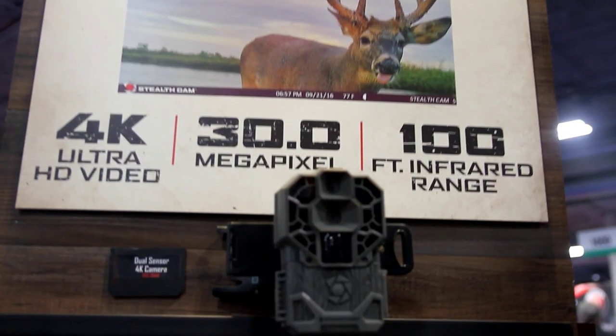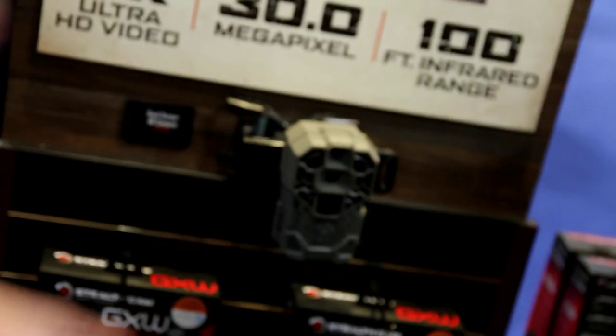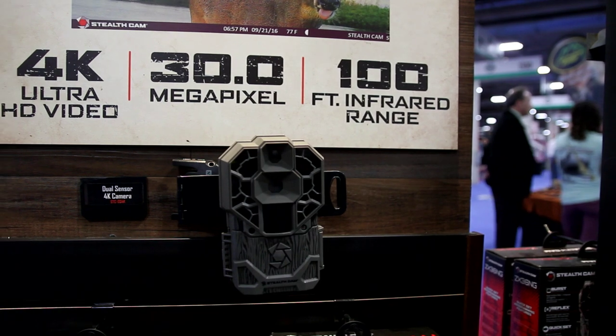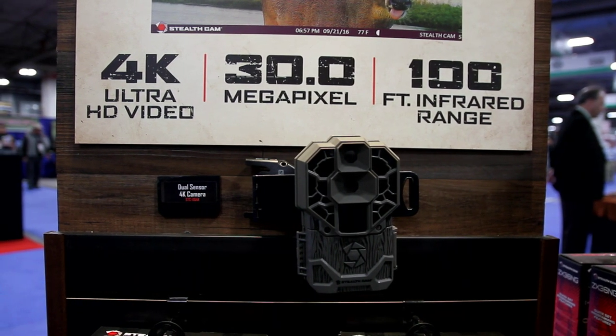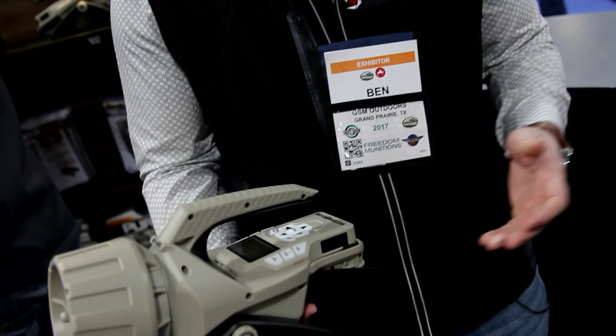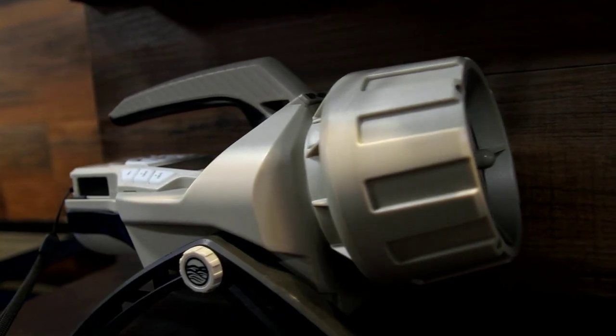For hunters out there, new from Stealth Cam is a 4K 30-megapixel camera with a 100-foot infrared range. Stealth Cam has awesome wireless technology that allows the user to check a camera from practically anywhere. We also checked out the Mantis Pro 400 predator call — small and lightweight, and it even allows streaming from a paired device so you can download new calls or play music with your buddies after the hunt.